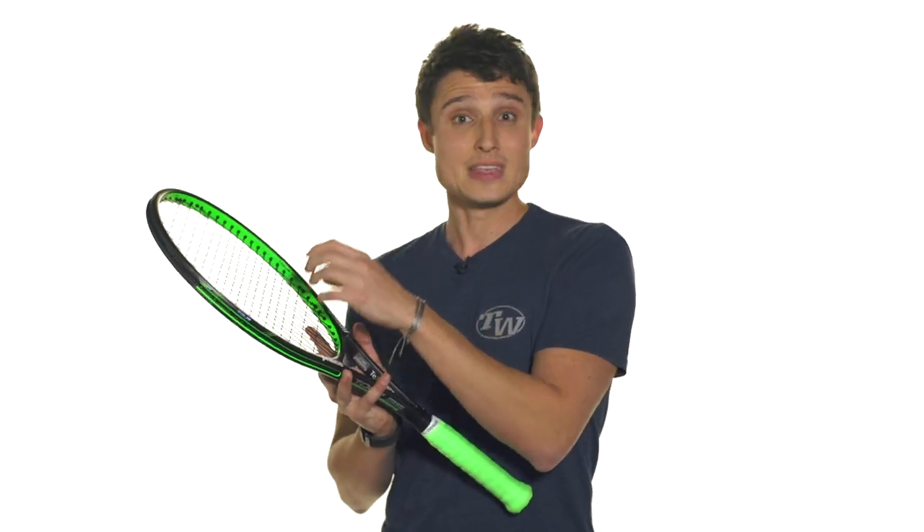I also really like the whippy, explosive feel I get out of this one because of its eight-point headlight balance. So that combination lets me really dial into my shots and I just feel really comfortable hitting with this one.